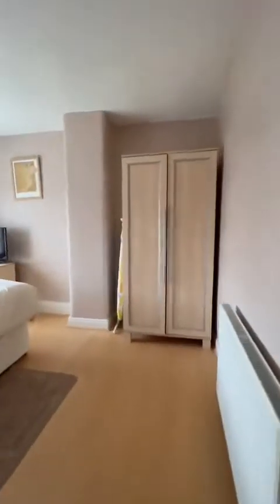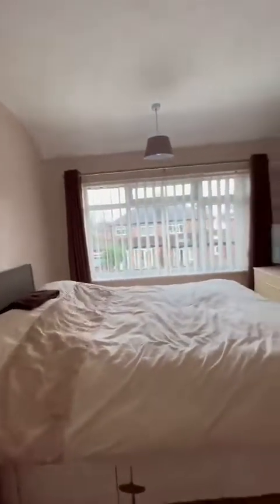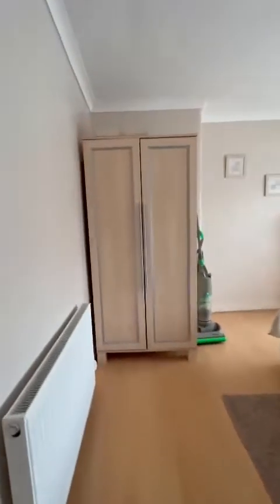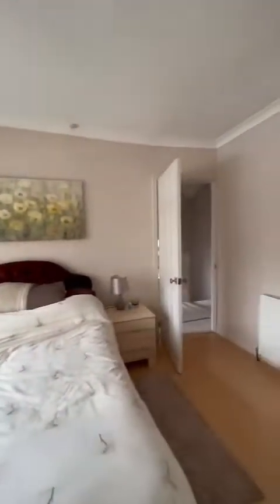The second of the two doubles is positioned to the rear, overlooking the rear garden. As you can see, it's a fantastic size. And onto the master bedroom — that lovely, large window. Again, a lovely, good size.